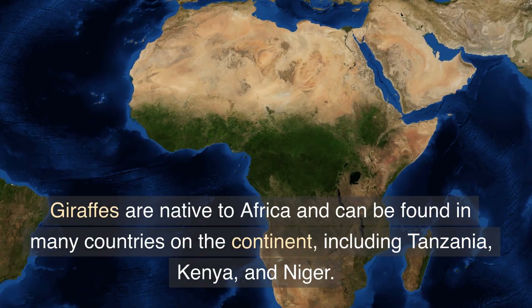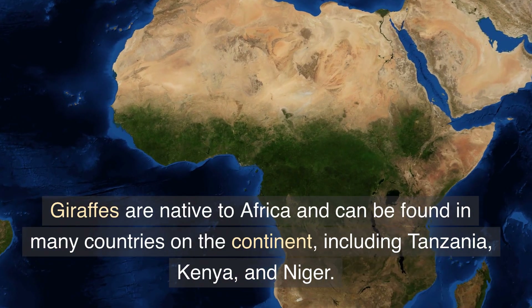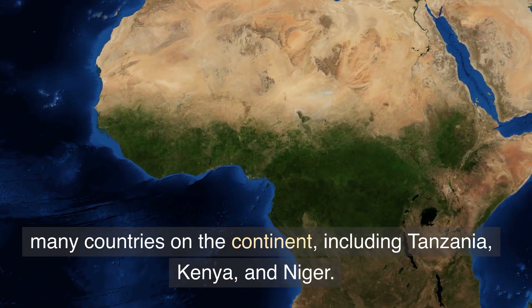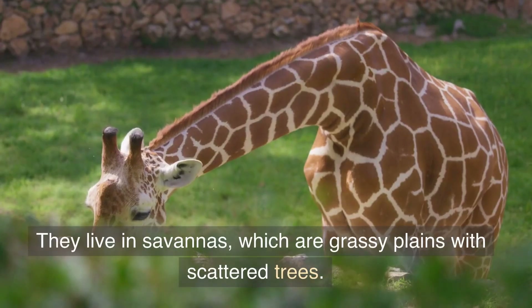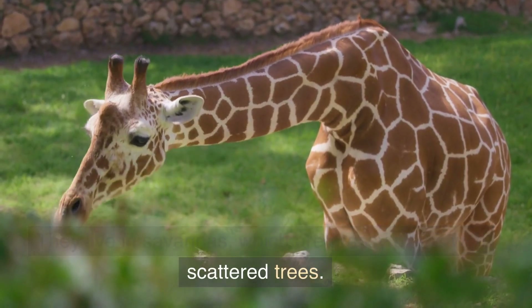Giraffes are native to Africa and can be found in many countries on the continent, including Tanzania, Kenya, and Niger. They live in savannas, which are grassy plains with scattered trees.